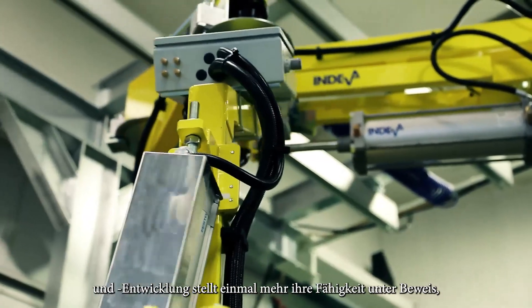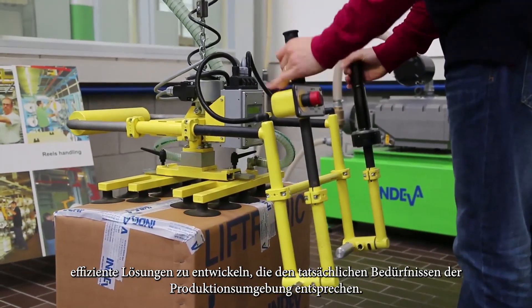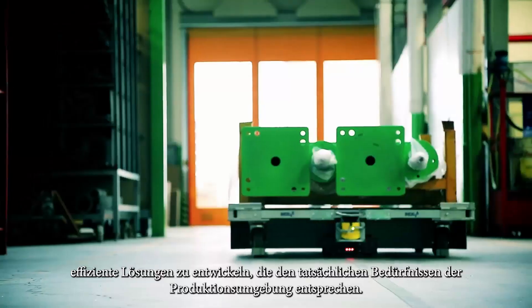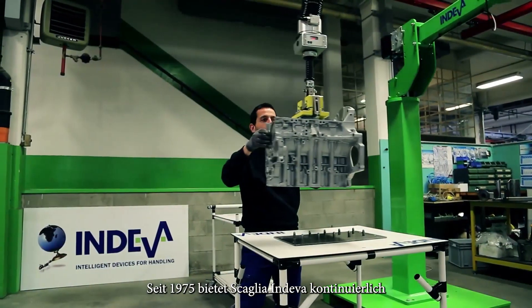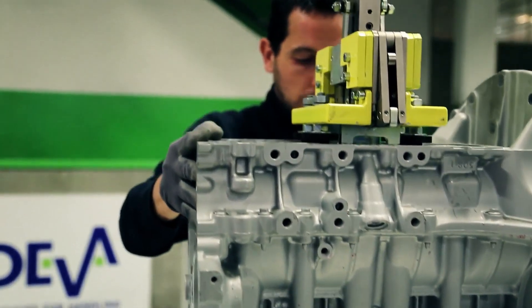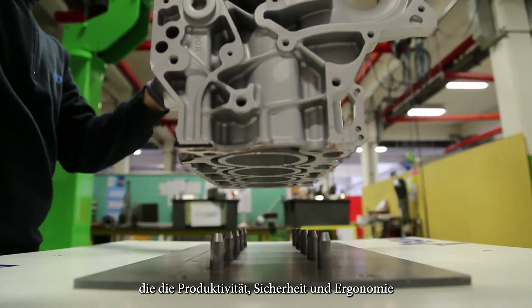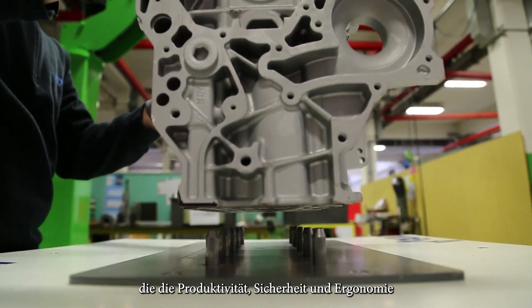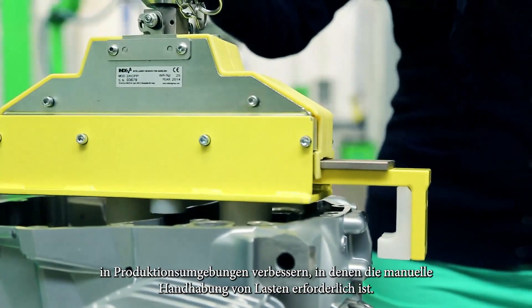Endiva Research and Development once again demonstrates its ability to develop effective solutions in line with the real needs of the production environment. Since 1975, Scalier Endeavour has continuously offered innovative and cutting-edge technology solutions which improve productivity, safety and ergonomics in production environments where manual handling of loads is required.